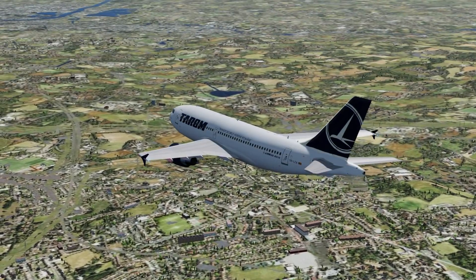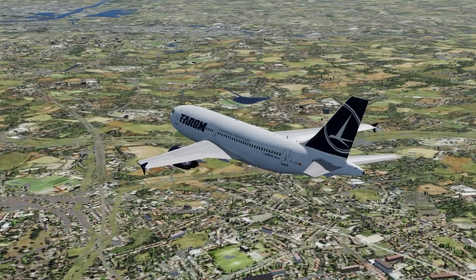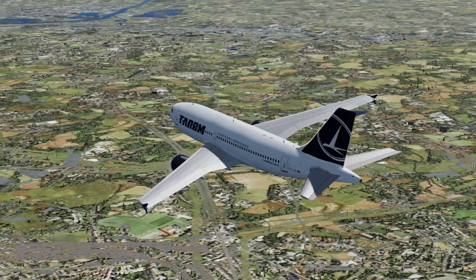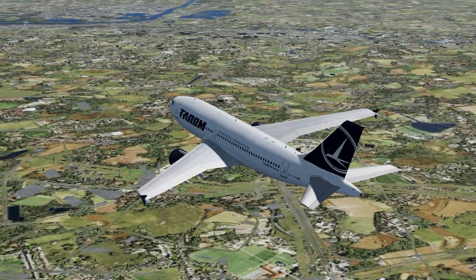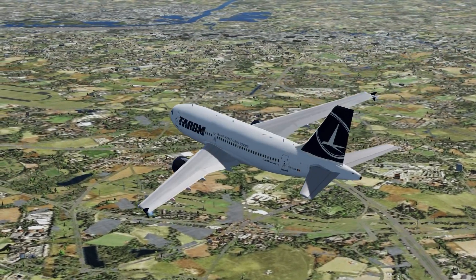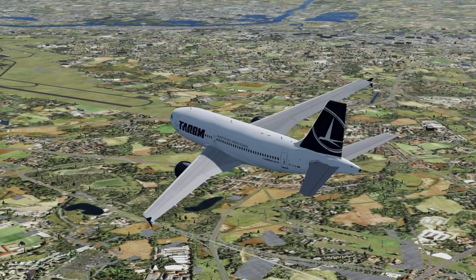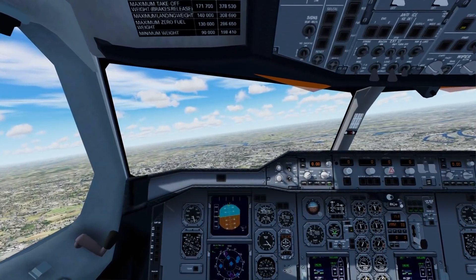Soon after, the controllers cleared the jet all the way down to 3,000 feet, then told the plane to turn to 310 degrees to intercept the ILS of runway 26. The ILS is basically a radio beam that the plane can follow all the way down to the runway — an aid that makes landings much easier for pilots. As the pilots turned to intercept the ILS, they had the runway in sight along with some of the monuments in Paris. With the landing fast approaching, they started to configure the plane, extending the slats, flaps, and gear, then made the final turn to line up with the runway.